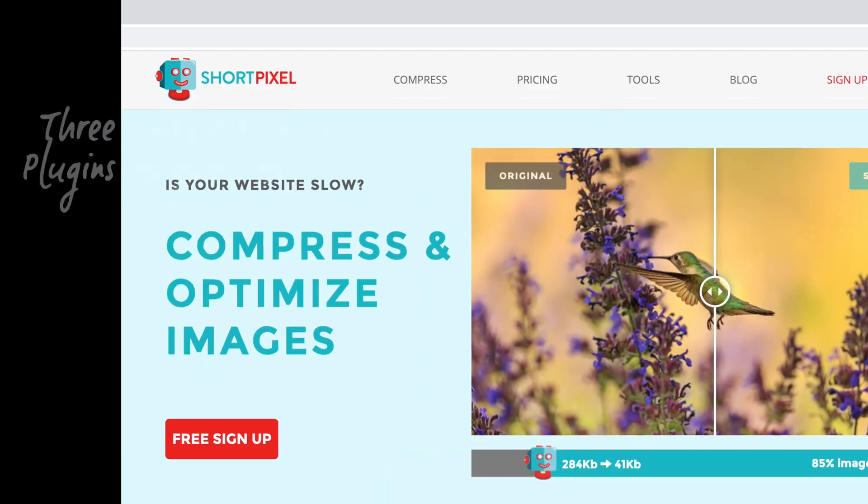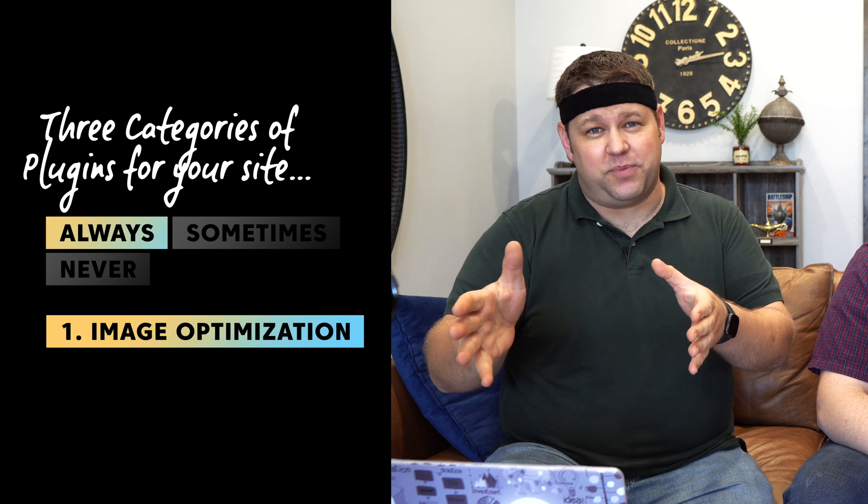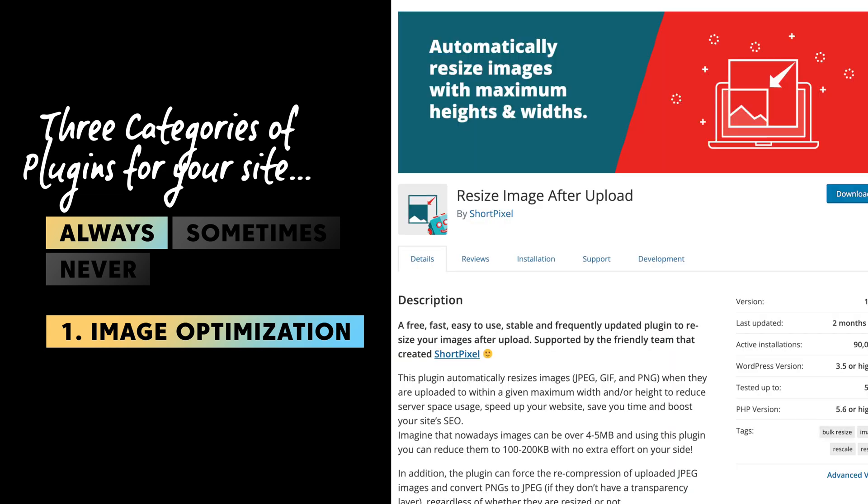ShortPixel is the image optimization plugin we typically use. It's not the only good one. There's also a second plugin by ShortPixel called Resize Image After Upload, which specifically handles physical resizing — and I like the way it does it, because I can deactivate it and skip certain images if I want them bigger. ShortPixel also reduces file size without reducing pixels, and it supports WebP, which most browsers handle well and is usually substantially smaller even than a JPEG.